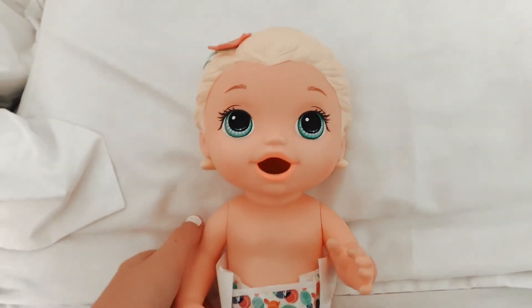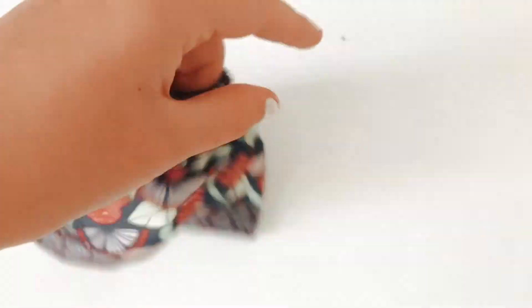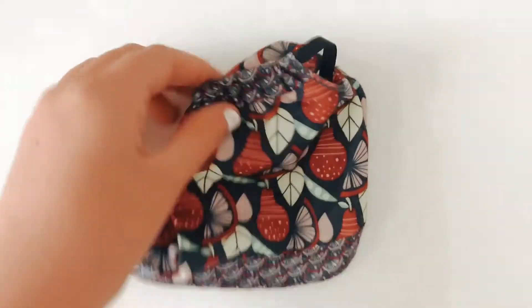We just cleaned her face and now we're going to go ahead and figure out her outfit. Today she's wearing this dress.